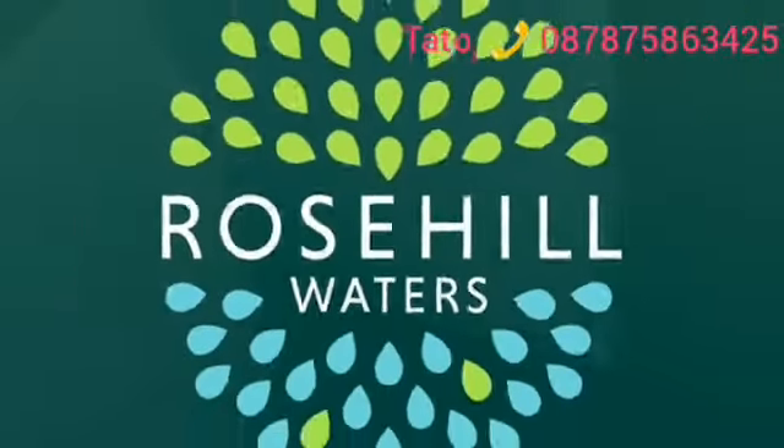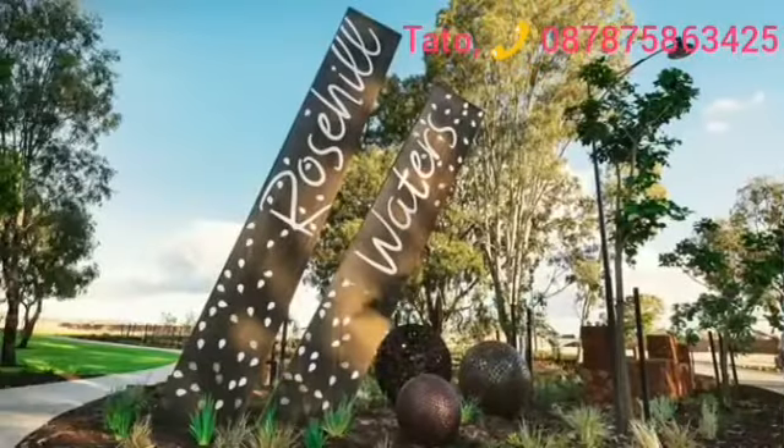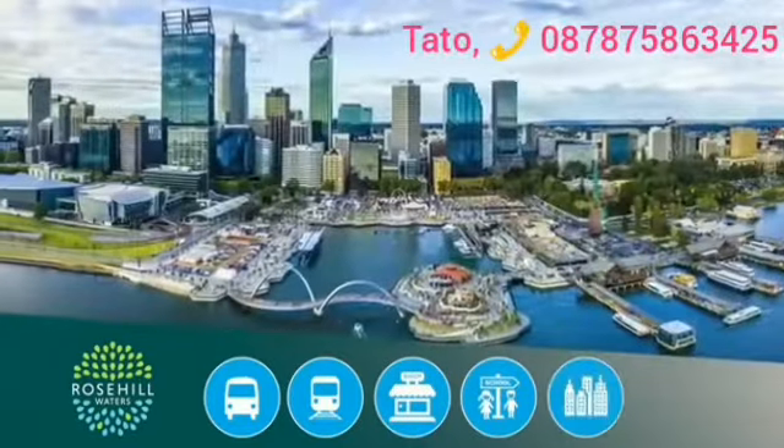Peaceful and tranquil — that's the award-winning Rose Hill Waters. The very best in contemporary urban design and development, Rose Hill Waters is located close to bus and train services, shops and schools, and just 15 minutes from the city.